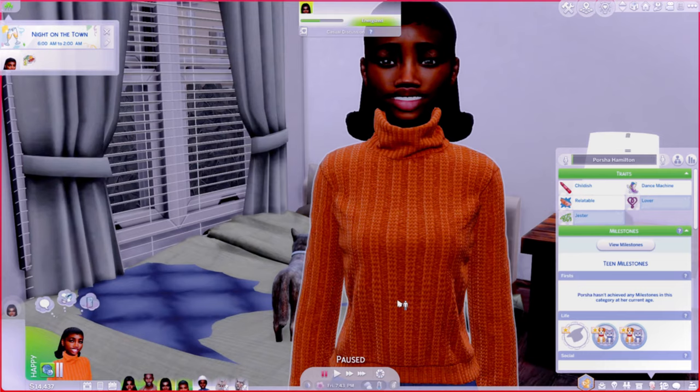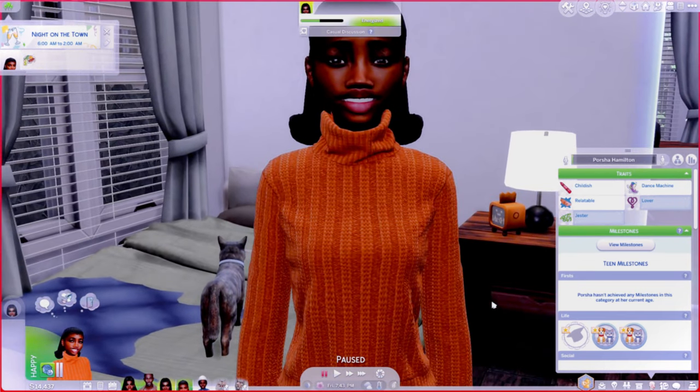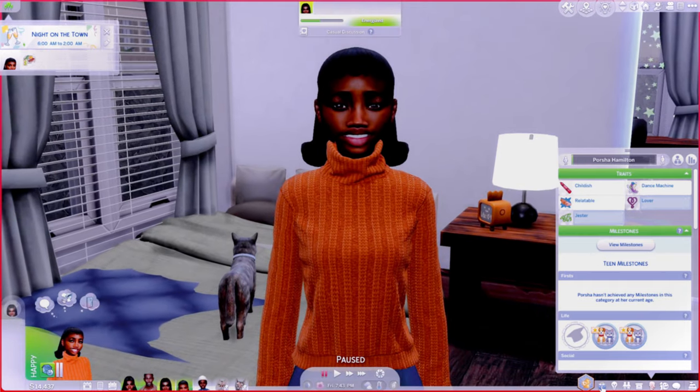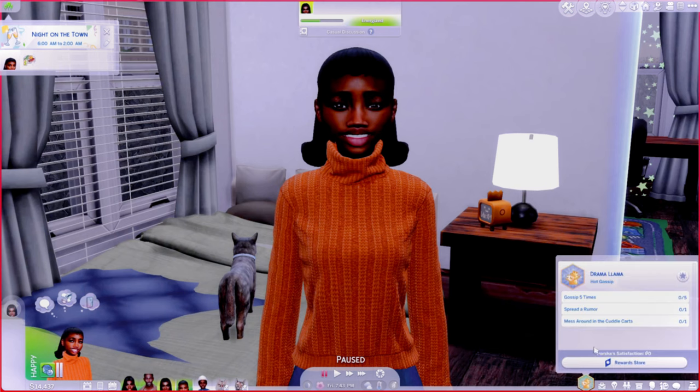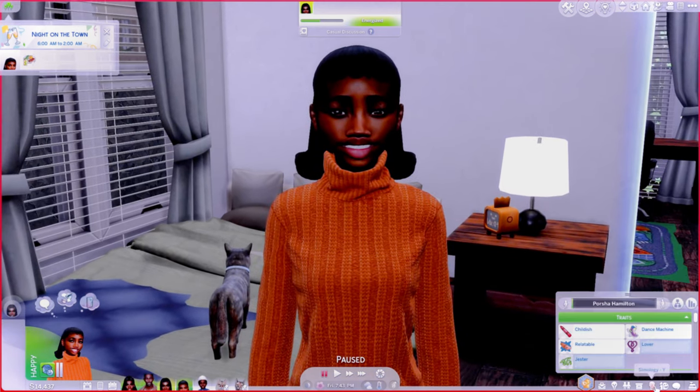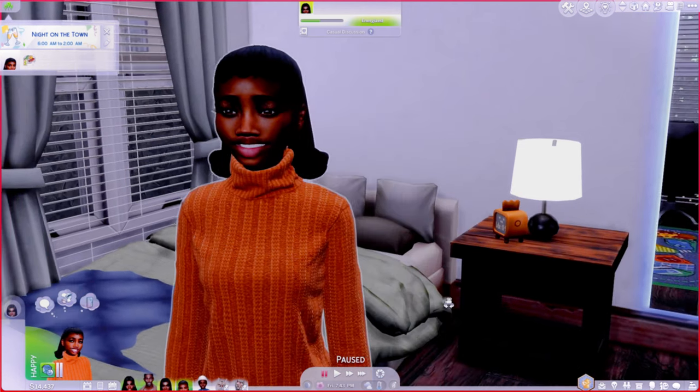Last but not least, here's their younger daughter Porsha — she's a teenager and she's adorable, she looks like her mama. The family doesn't know what daddy's doing, but yeah. She's a drama llama — she wants to gossip, spread rumors, and get into mess. She's childish, a jester, a dance machine, and a lover. Her sister loves her but sometimes finds her too childish.